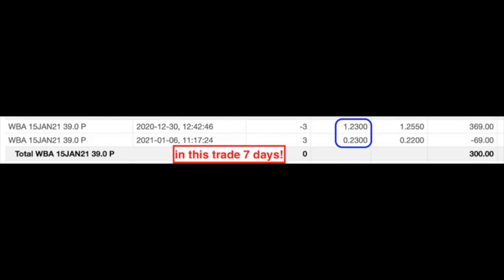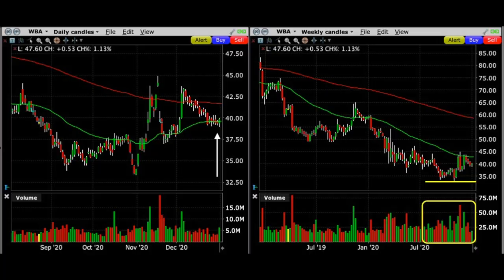Here's the trade we did that produced a 134% non-leveraged annualized cash on cash return last month. On December 30th, we sold to open the January 15th $39 put options, for which we received $1.23 per share. On the daily chart, Walgreens looked like it was trying to find support at the green 50 moving average. On the weekly chart, it again looked like it found support just under $35 per share, with nice buying pressure over the previous several months. Those factors, coupled with my belief that Walgreens was selling at a discount based on the quality of the company, helped me feel comfortable selling that $39 short put option.